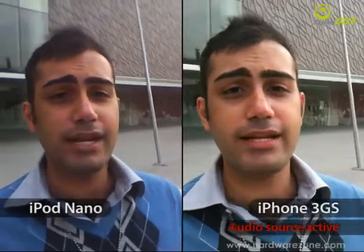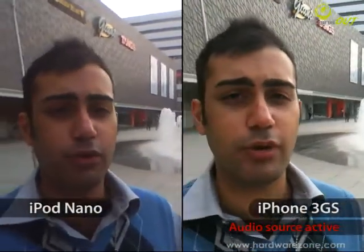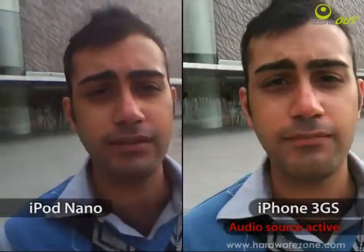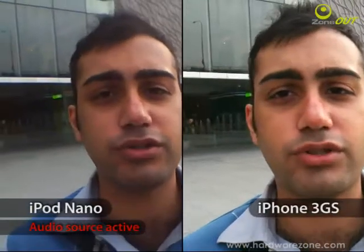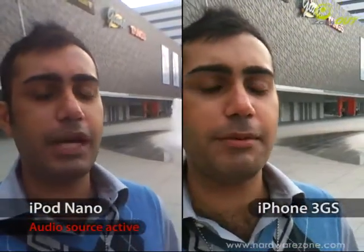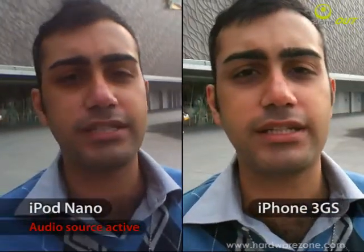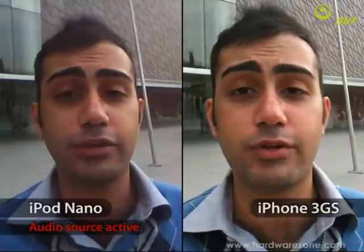As you can see on my right is the iPhone 3GS video camera — the audio quality is going on as I'm talking. And on my left is the iPod Nano's audio quality. So you can see the comparison between the iPhone 3GS and the iPod Nano's video and audio quality. We're doing that as a comparison for the sake of our viewers.